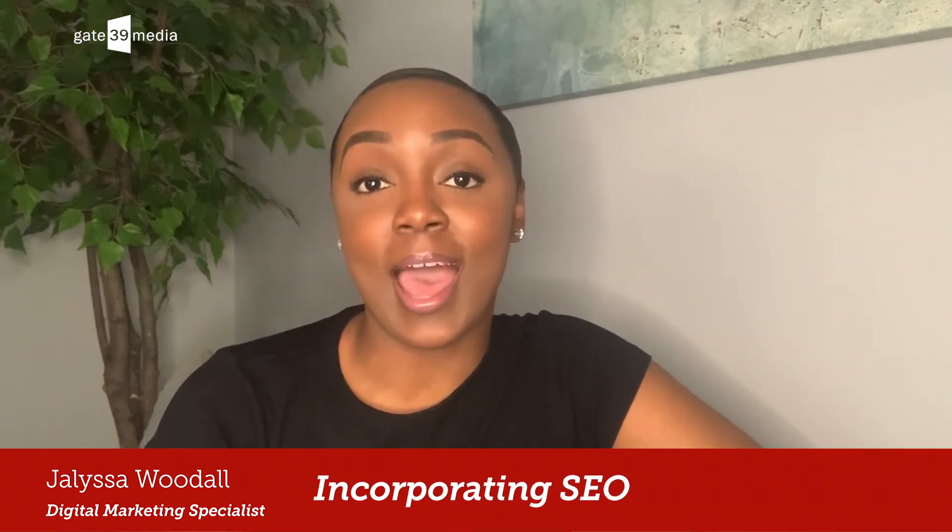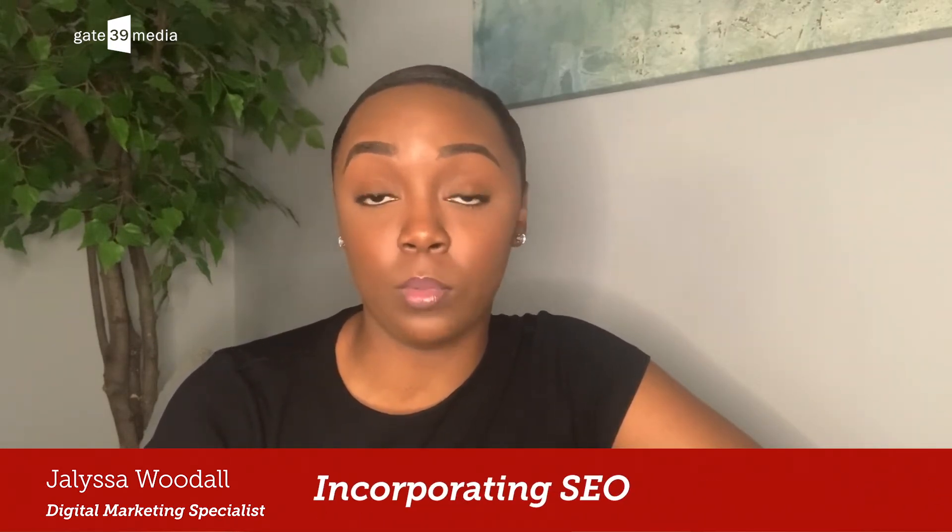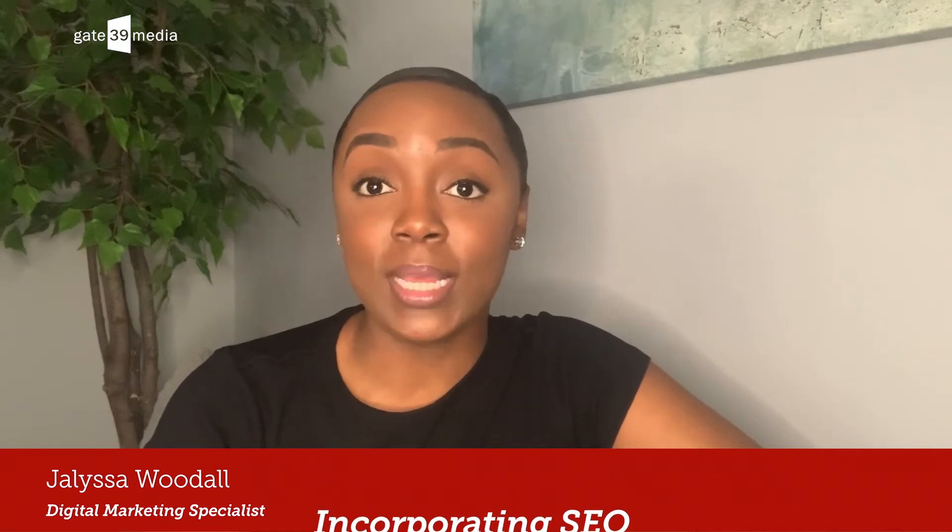Question number two: how do you take SEO into account when building a website? We consider several factors in our approach, including keyword-rich content, proper coding and tagging practices, cross-linking, and other programming and content techniques.